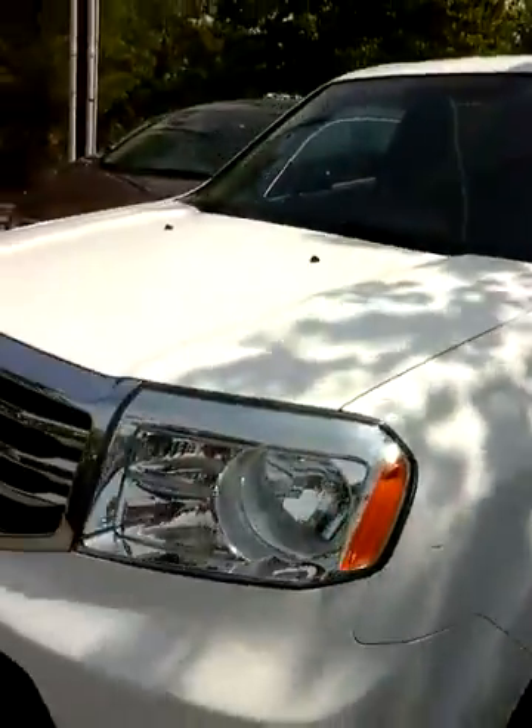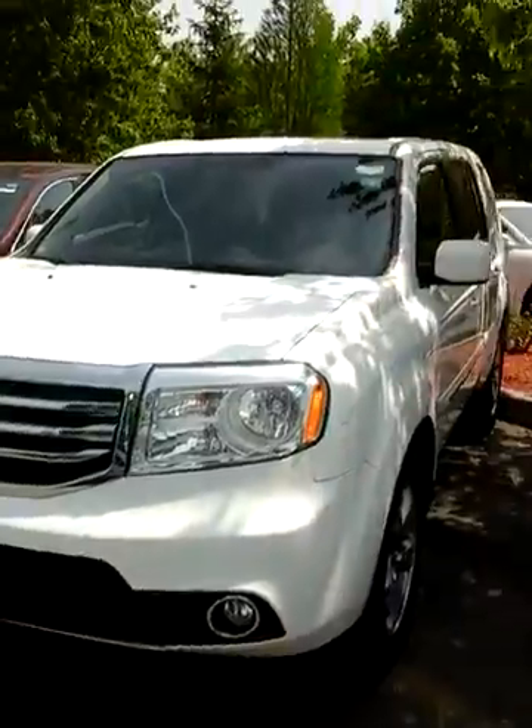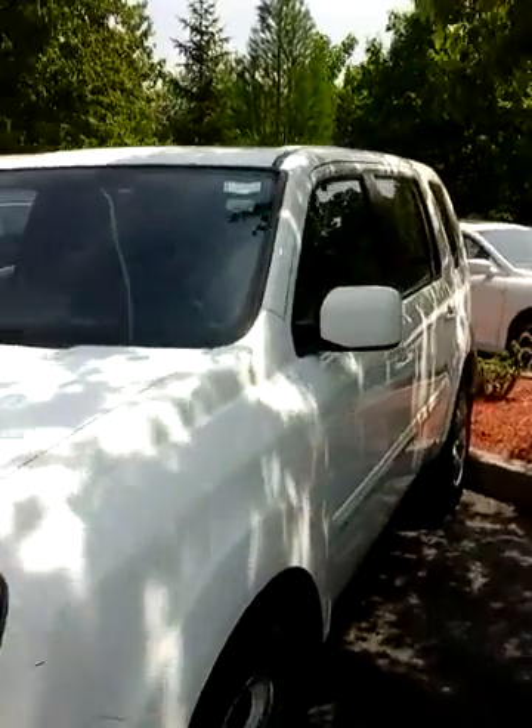It's Cesar from Mount Kisco Honda. Thank you so much for sending out the email for the 2013 Honda Pilot we have in stock. It's still here, it's white, it's beautiful and ready to go.